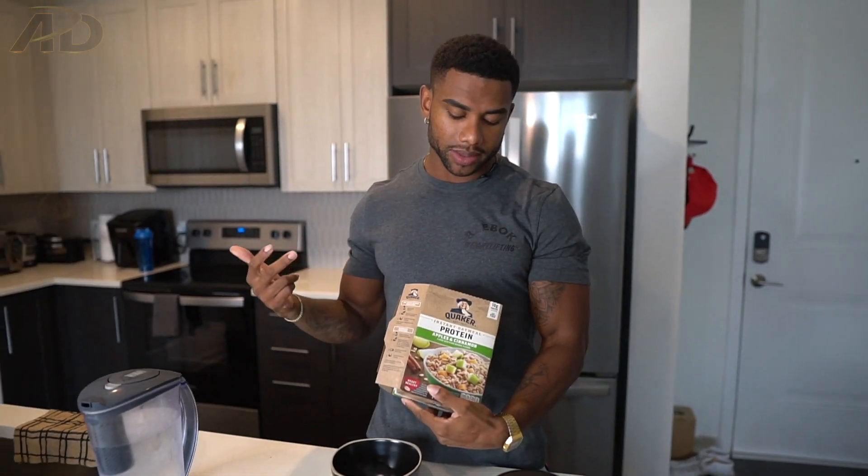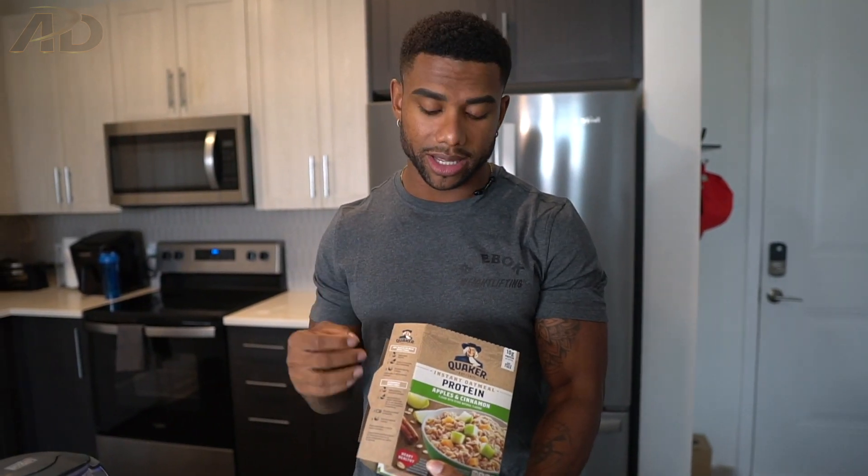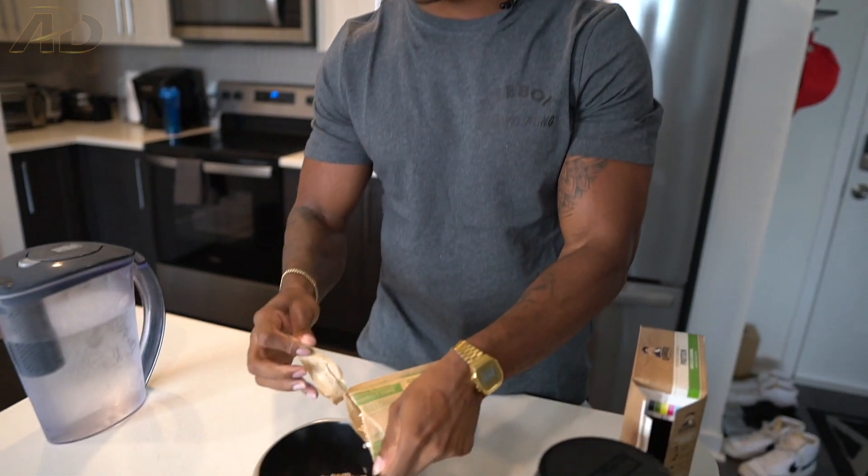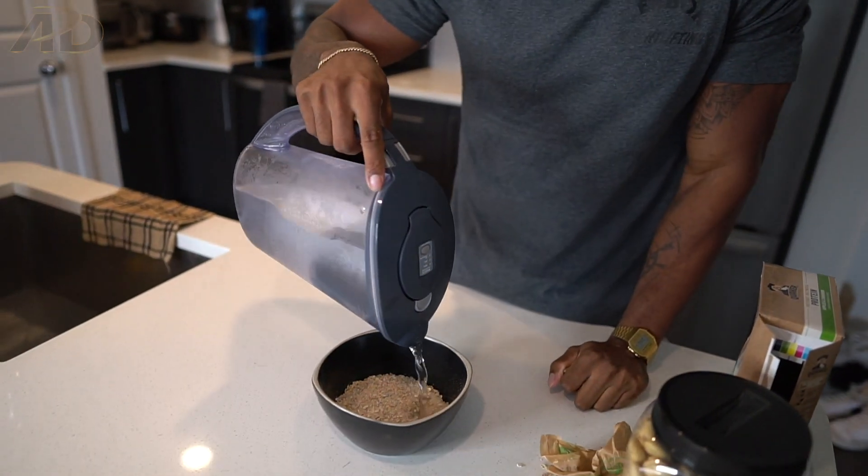I have Quaker protein oatmeal — this has been my favorite for years. I eat this all the time especially as a pre-workout meal. This is 20 grams of protein with 40 grams of carbs per packet, so definitely high carb. I mix everything with water, and you'll see these cashews — that's because I like to add in extra fats to help power my workout. I train intense and heavy, so every day is an intense day.